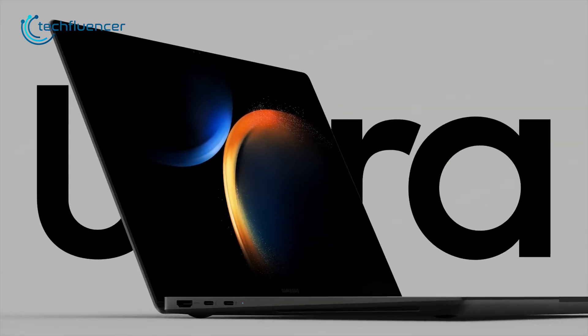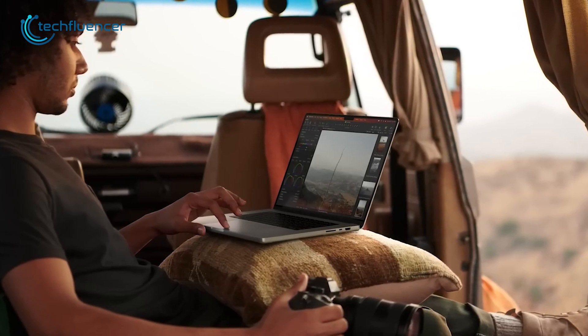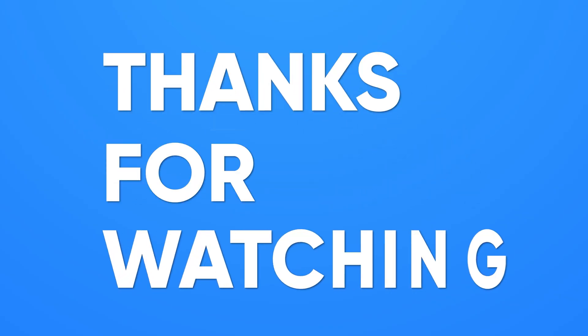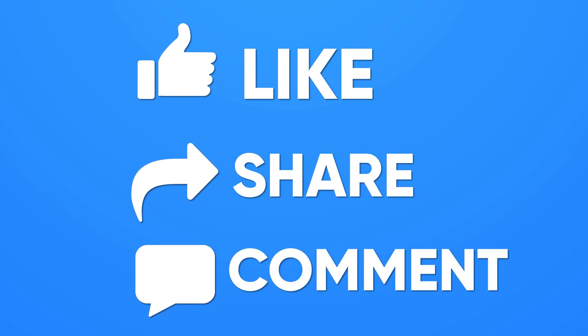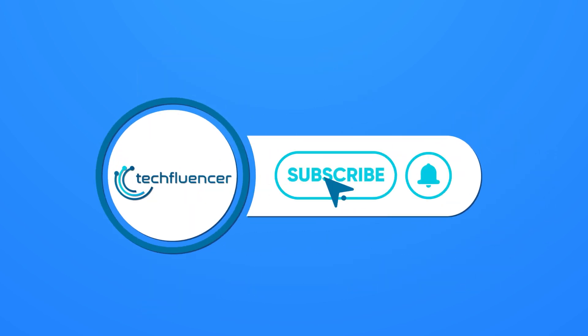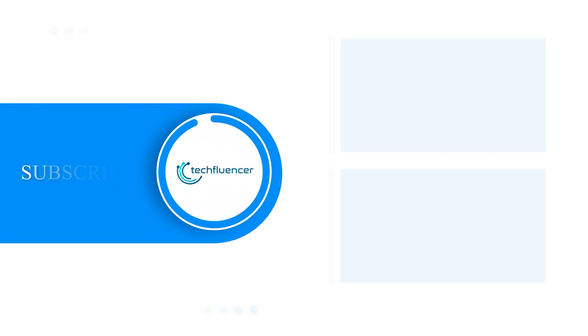That was all about the Galaxy Book 3 Ultra vs MacBook Pro 16 M2 comparison. Thanks for watching — if you found this video helpful, please give it a thumbs up, share it with your friends, and let us know your thoughts in the comment section below. Subscribe to our channel and hit the bell icon if you want to see more videos like this on your feed.